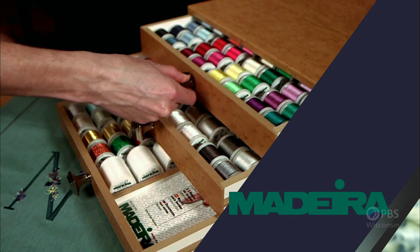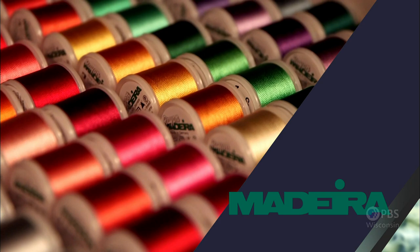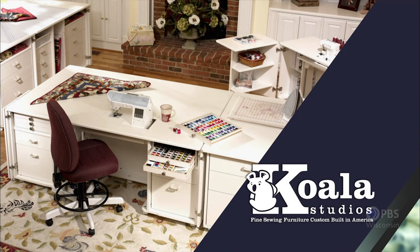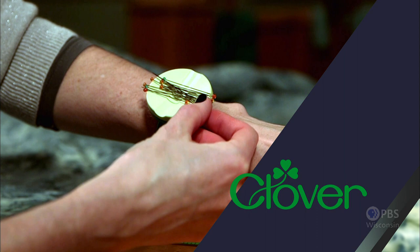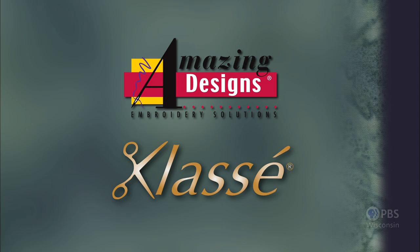Madeira, specializing in embroidery, quilting, and special effect threads — because creativity is never black and white. Koala Studios, fine sewing furniture, custom built in America. Clover, making a difference in sewing, quilting, crafting, and needle arts for over 30 years. Amazing Designs and Class A needles.